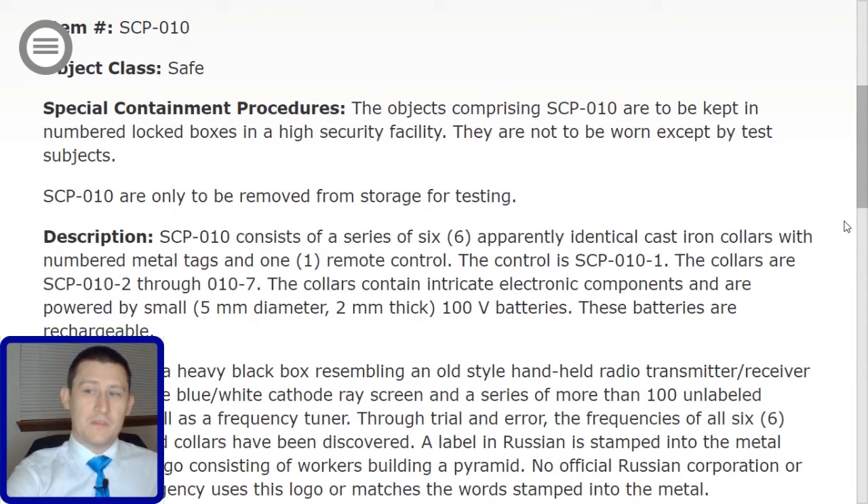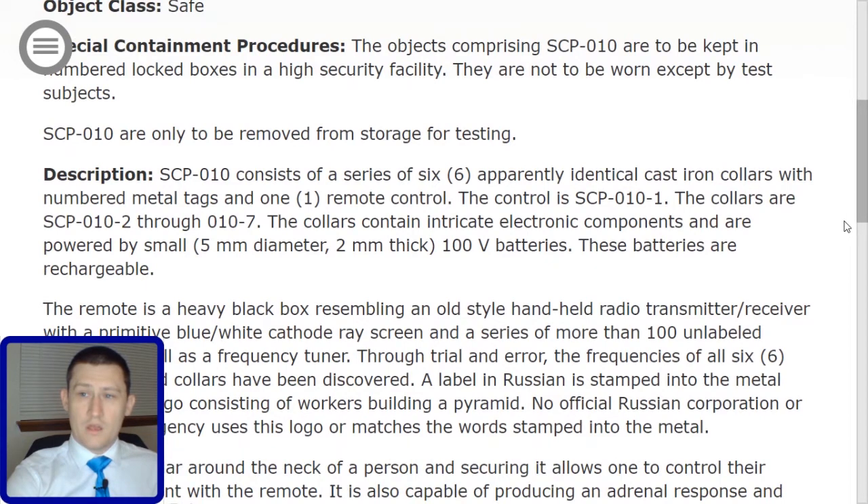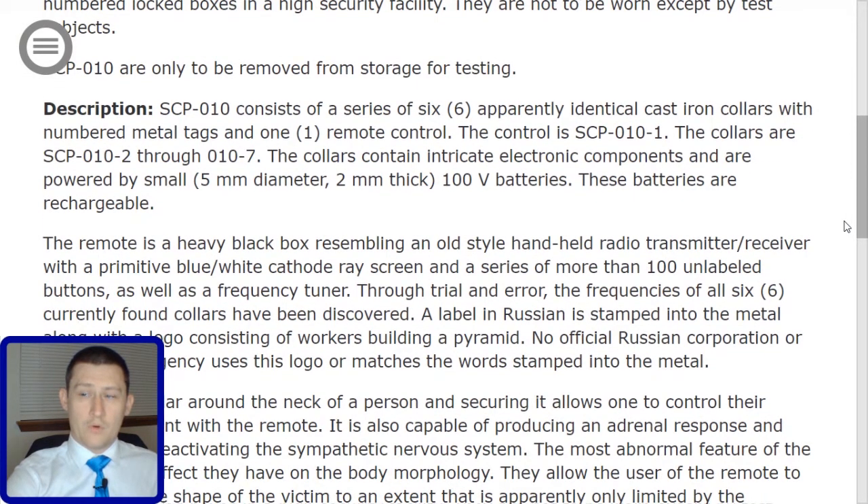Description. SCP-010 consists of a series of six apparently identical cast iron collars with numbered metal tags and one remote control. The control is SCP-010-1.